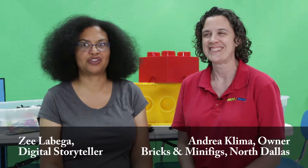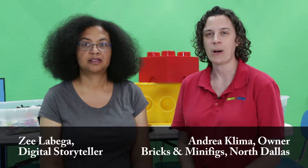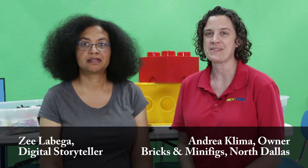What's a minifigure? A minifigure is a small Lego person. They're very popular in the sets. In fact, that's how we got started with Bricks and Minifigs. My son just loved the minifigures — that's all he wanted. He didn't want the sets; he just wanted the minifigures inside the sets.